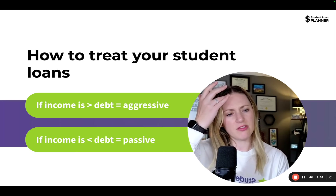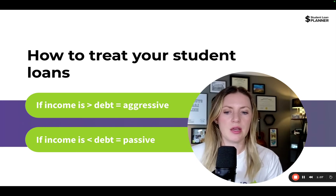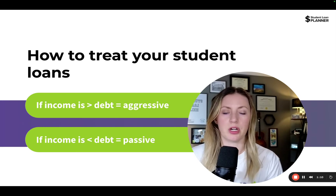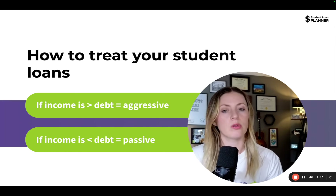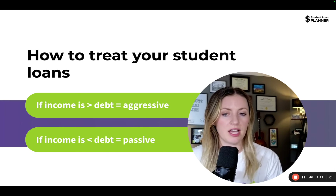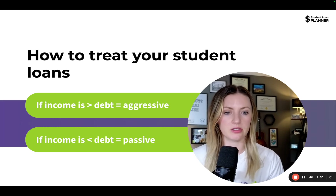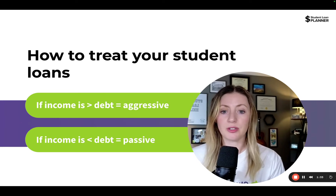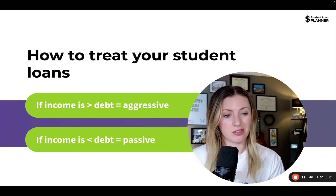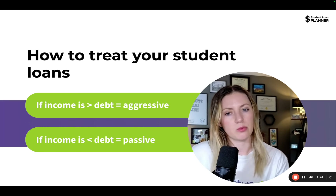A passive approach sounds funny — it's a weird concept because we've always been taught to pay down debt aggressively. But if our income is a lot less than our balance, it's going to take a big shovel of effort to pay that debt off. We do have options within the federal system to be more passive through income-driven repayment and through public service loan forgiveness. Forgiveness is a real thing with federal student loans — it doesn't exist with any other kind of debt.